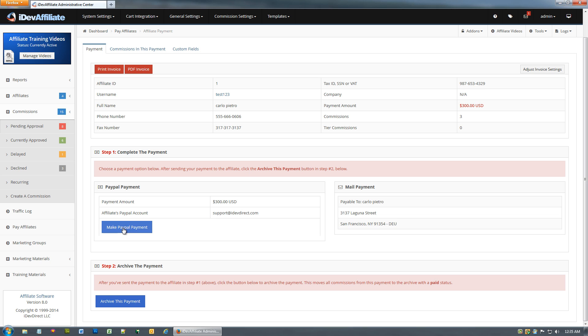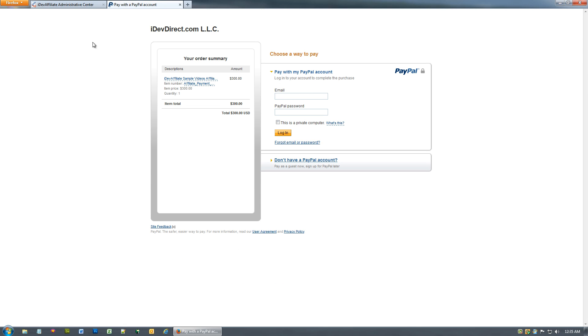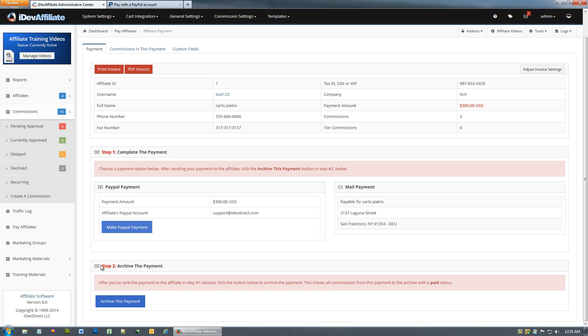Going back to the payment information — this particular affiliate wants to be paid by PayPal, so click 'Make PayPal Payment.' This will take you to the PayPal website where you log in and complete the payment as normal. Once payment is made, you must click the 'Archive This Payment' button — this is incredibly important. If you don't, iDevAffiliate will never know these commissions were paid. The account will still show due and payable commissions, and next month when more commissions are added, it becomes a nightmare trying to sort out what was paid. Always archive after payment.